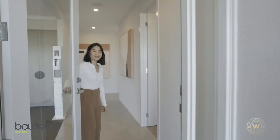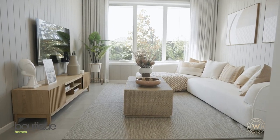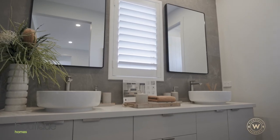Welcome to Boutique Homes. We're one of Australia's leading builders with design at the core of everything we do. From our stunning exteriors, clever floor plans and premium inclusions, we make sure quality is at the forefront of every home we build. We also partner with Australia's leading brands to ensure quality materials, fixtures and fittings are included in every home.